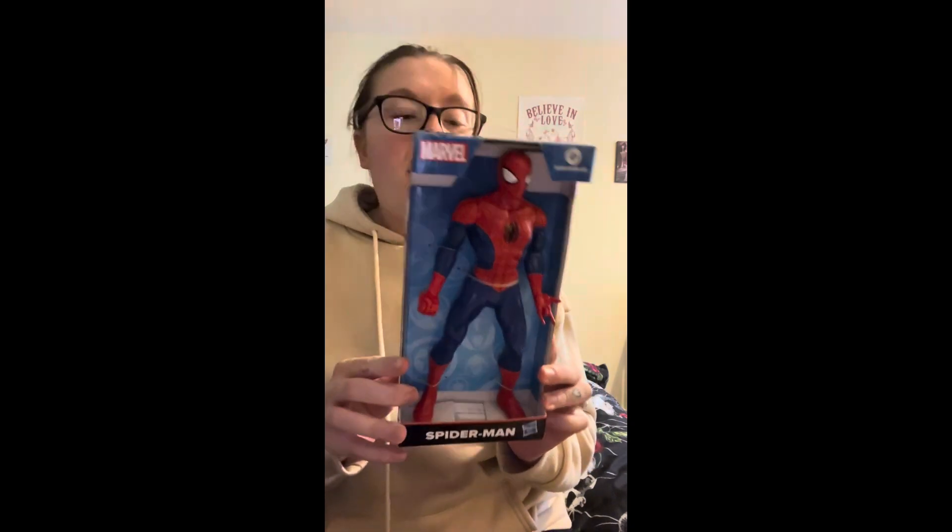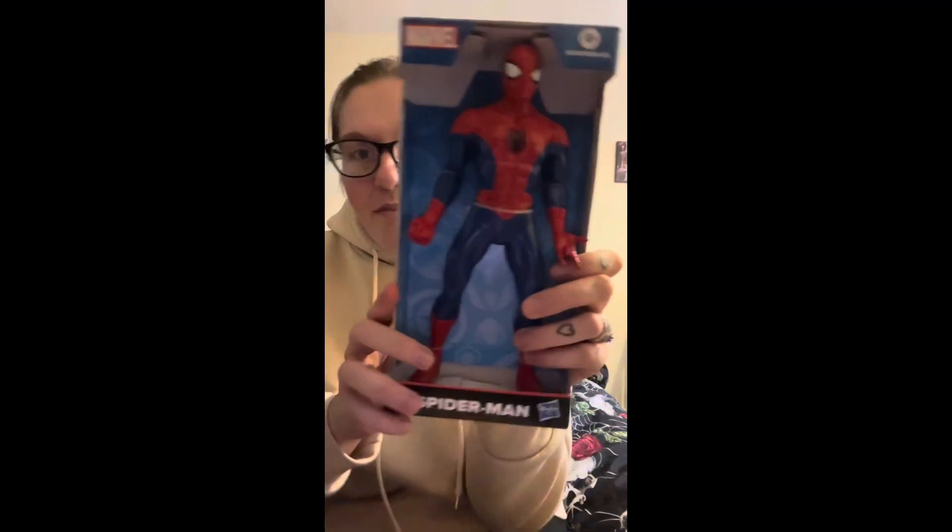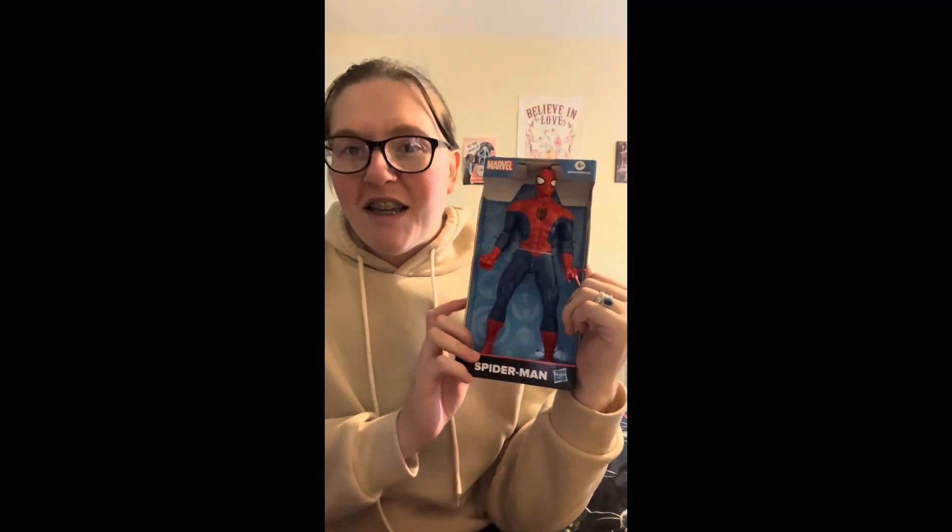The next thing he has is this Spider-Man toy. I think it was about £6 from Home Bargains, but I got it when they had 10% off so it was probably cheaper than that. I thought it was really cool and he is obsessed with Spider-Man — so is his dad, I think he gets it from his dad.